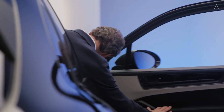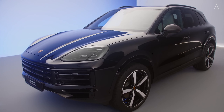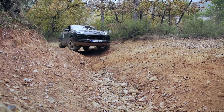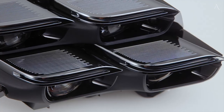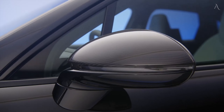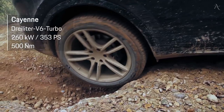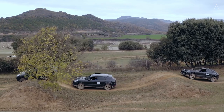Porsche offers the Cayenne in multiple powertrain configurations, beginning with a turbocharged 3.0-liter V6 that makes 348 horsepower. The plug-in hybrid, called the E-Hybrid, combines an electric motor and a turbocharged V6 for a combined 463 horsepower. The Cayenne S boasts a 468-hp twin-turbo V8 with an incredible-sounding exhaust note and stunning acceleration. A range-topping GTS trim with even more power is expected, though Porsche hasn't confirmed that model yet. All engines pair with an 8-speed automatic transmission and all-wheel drive.